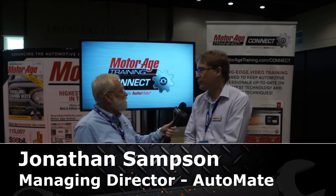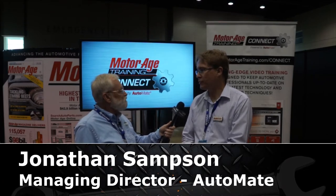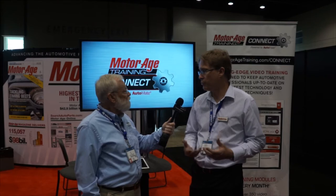He's the director of AutoMate Training. Why AutoMate? We've teamed up with Motor Age Training to bring you Motor Age Training Connect, which is a library of over 350 training modules. They're all about eight to ten minutes long, shot professionally. Every single week we bring out two new training modules, and the levels of training suit everything from a junior beginner technician right through to a seasoned professional.